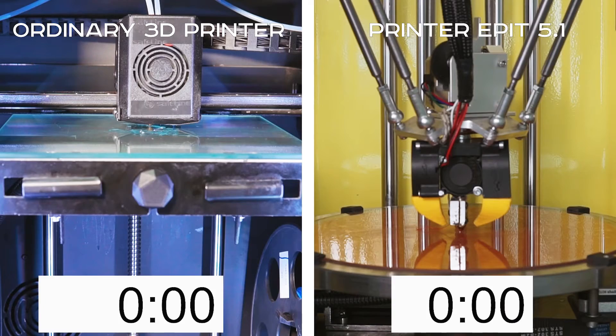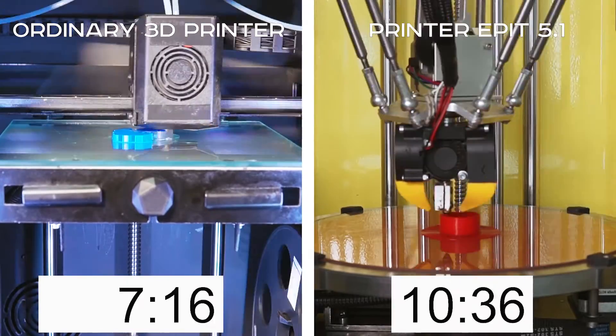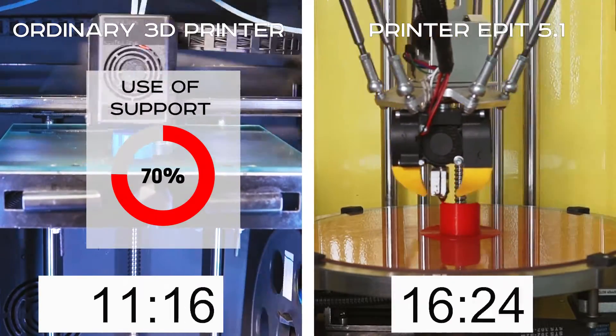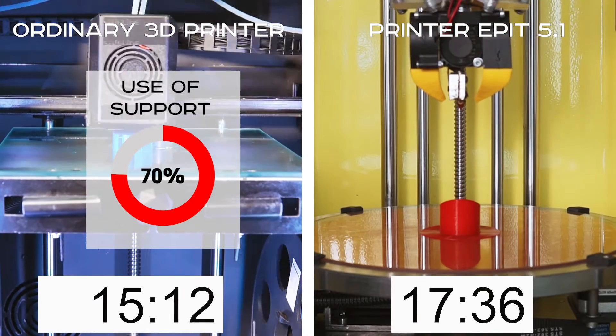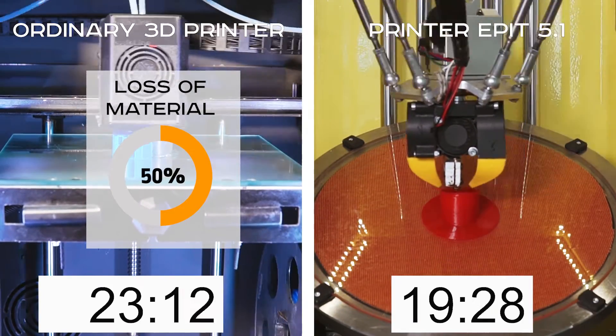We have performed surveys among professional 3D printer users and found out that they have to use support in 70% of cases on average, while supporting structures take up to 50% of the material.